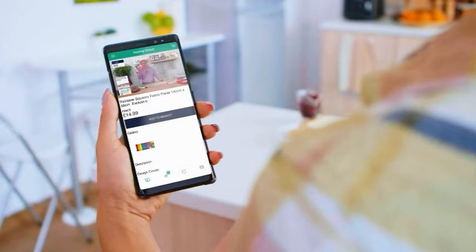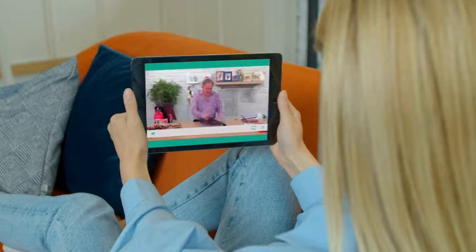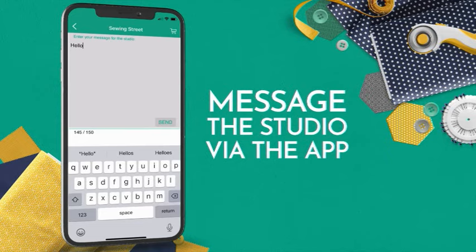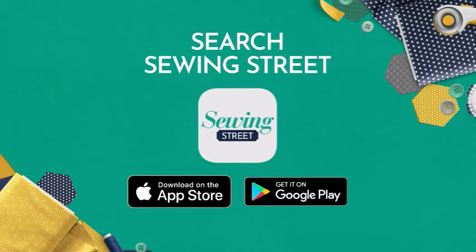Sewing Street has its very own app. Download it from your app store onto your smartphone or tablet, then log in or create an account. You can watch live from anywhere, browse recently played items and pre-orders, message the studio, and remember — you can check out as many times as you want and only pay one P&P all day.